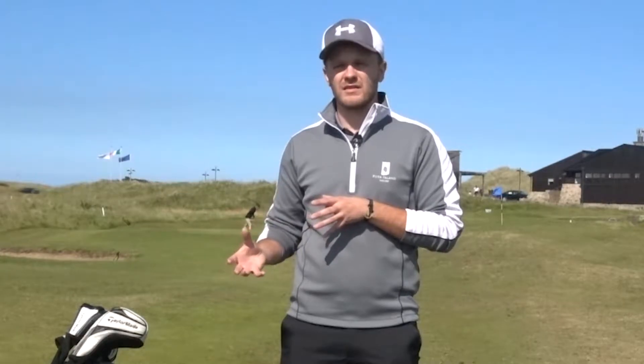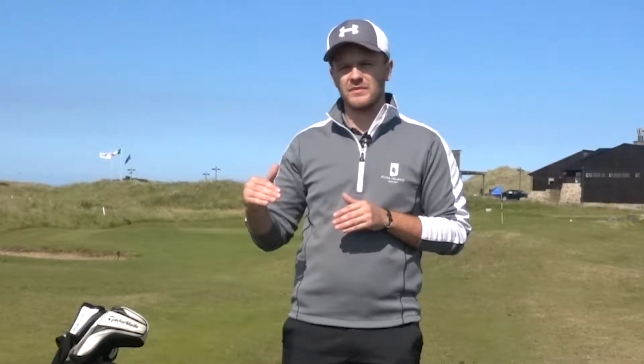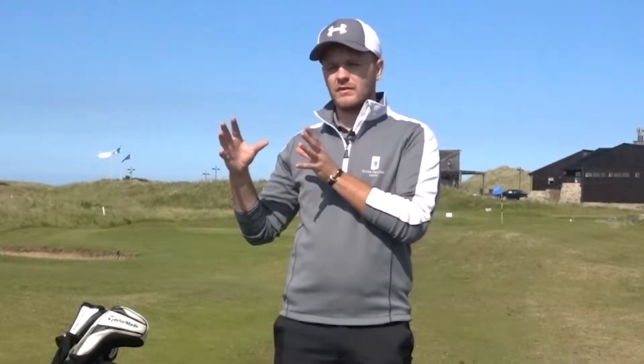We're going to use multiple different launch monitors to do my gapping, we're going to do wedge charts, and we're going to do different putting drills to figure out what my game is doing. I'll be using Game Golf on a regular basis so you can actually see my rounds and my scores.